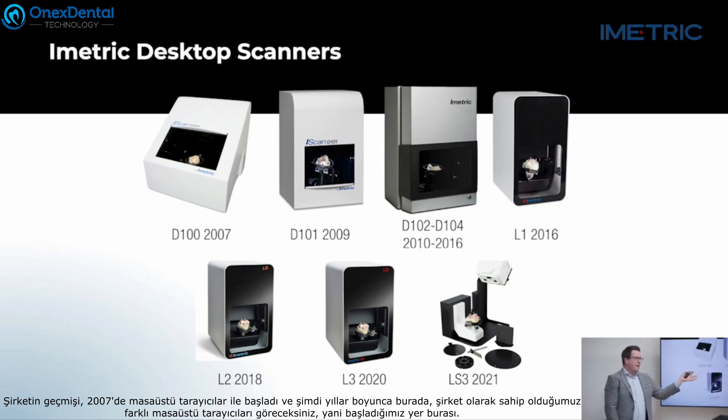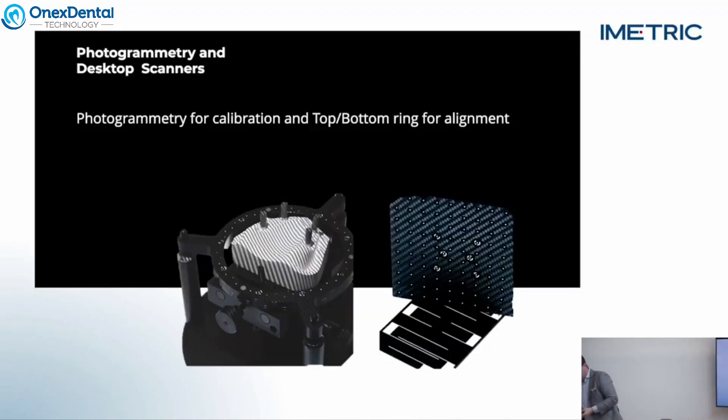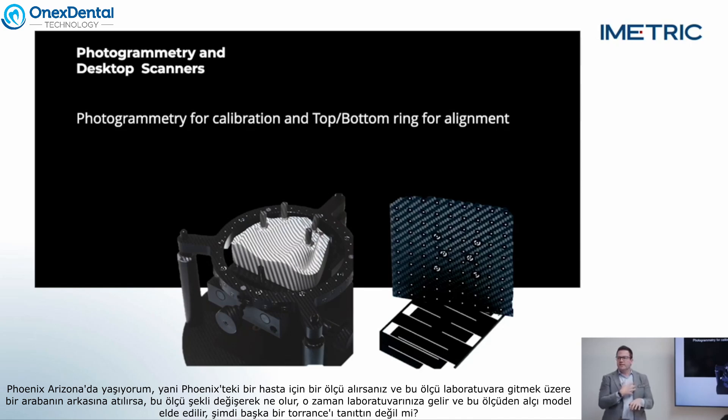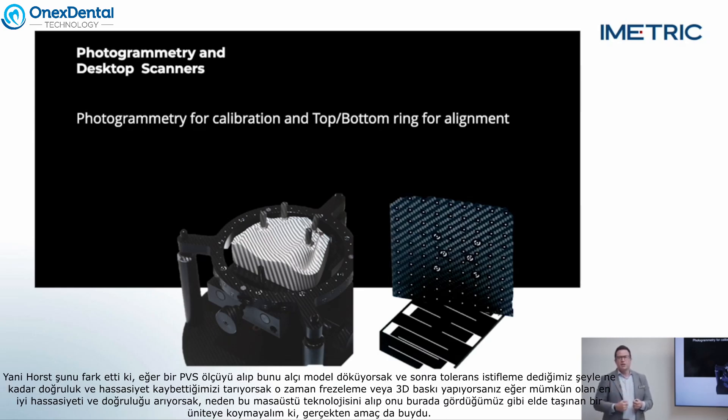Our company started with desktop scanning back in 2007, and you can see the different desktop scanners we've had as an organization over the years. But Horst, our CEO, realized that when you're scanning a model there's a lot of what we call tolerance stacking. If you take an impression in Phoenix and it gets thrown into the back of a courier's car to go to the lab, the impression changes shape. Then you pour it up in stone — you've introduced another tolerance. So if we're taking a PVS impression, pouring it up in stone, and then scanning that, how much accuracy have we lost through tolerance stacking? If you then mill or print, you're introducing yet another tolerance.